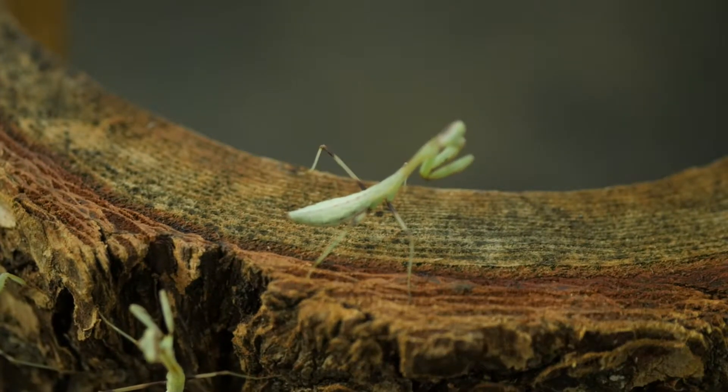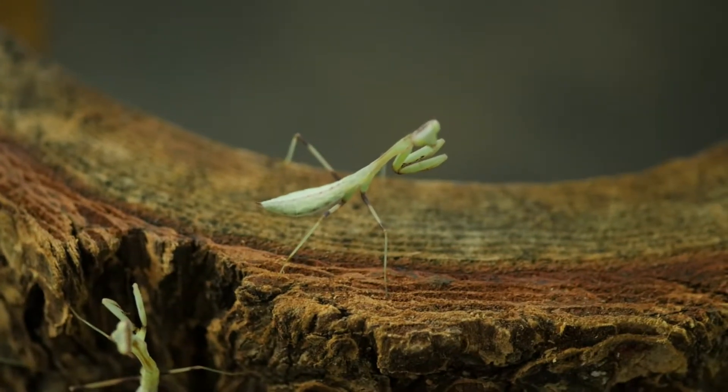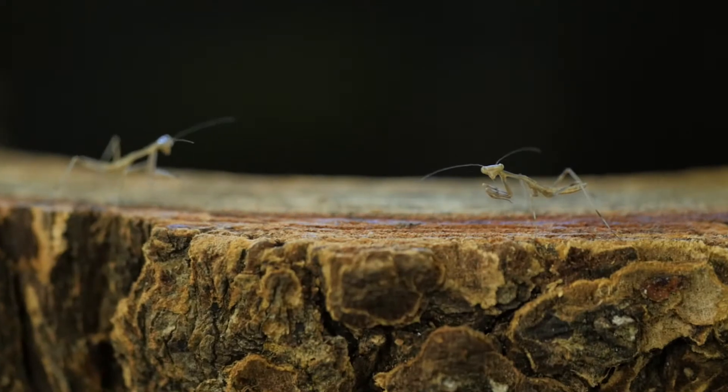We are watching Asian mantids. The genus is Herodula and they can be found in Southeast Asia. We have mantids that are native to Texas, but these are a different group and you won't find these in your backyard.